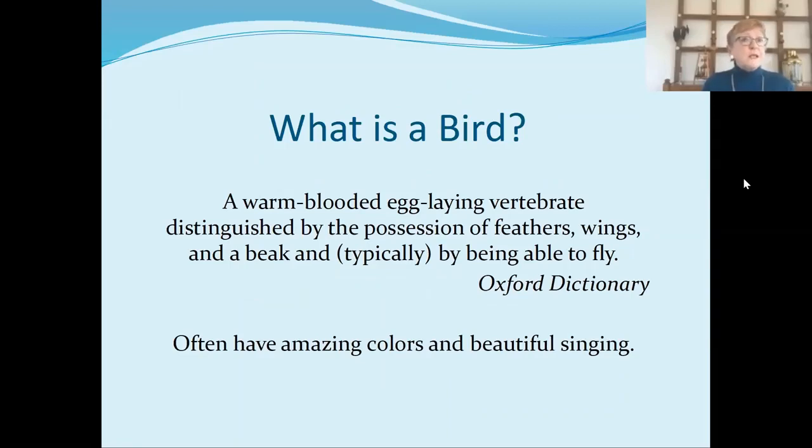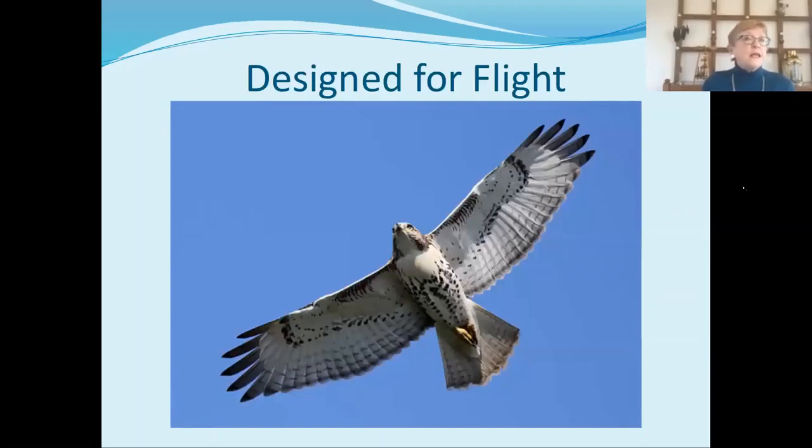We're going to start with the basics. What is a bird? The Oxford Dictionary defines it as a warm-blooded, egg-laying vertebrate distinguished by the possession of feathers, wings, a beak, and typically by being able to fly. I have to add that they often have amazing colors and beautiful singing. Here's a gorgeous bird common in Frederick County — this is a juvenile red-tailed hawk. Look at those big long wings and how streamlined his body is. He has no external ears, so he reduces wind drag. The feathers at the tip of the wings are highly maneuverable, and the tail acts just like a rudder. It is no surprise that modern airplanes look like birds, because this design has evolved over millions of years.